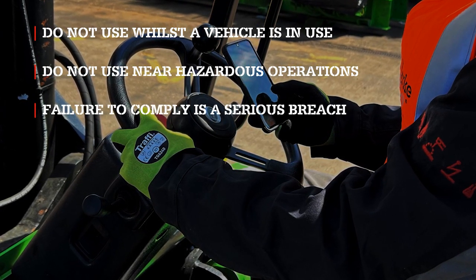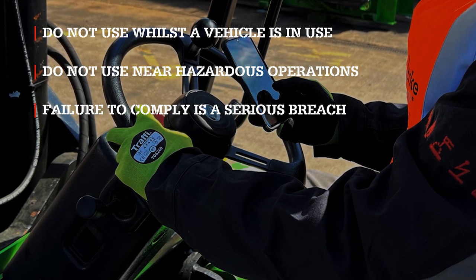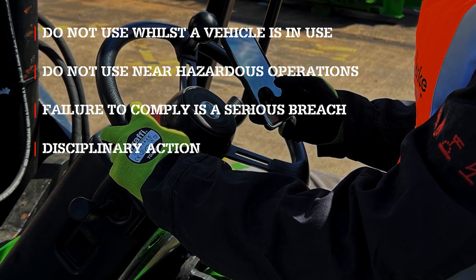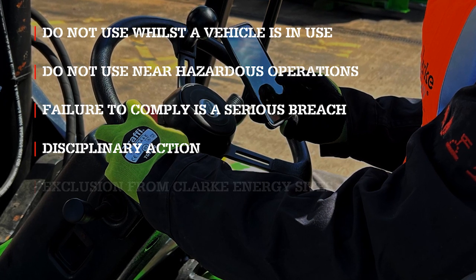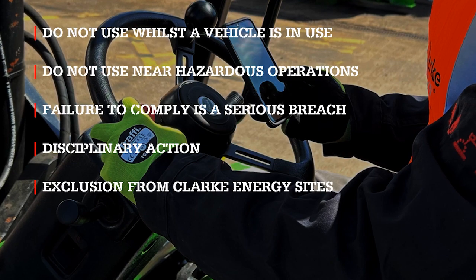Please note, failure to comply with this policy will be regarded as a serious breach of health and safety procedures. Anyone found in breach of this policy may be excluded from site, and employees may be liable to disciplinary action. Any person who is excluded may be refused access to other Clark Energy sites in the future.